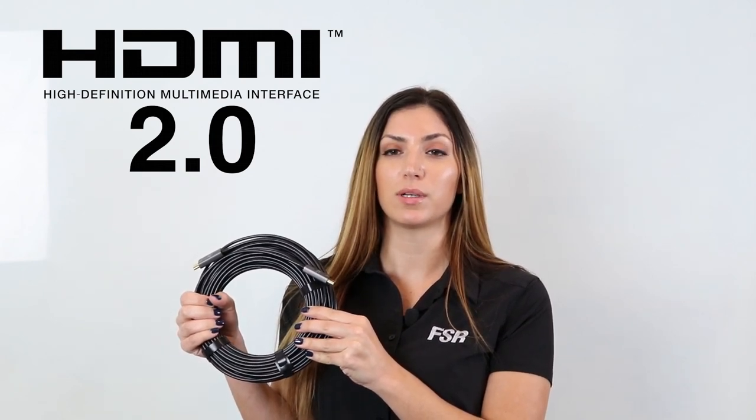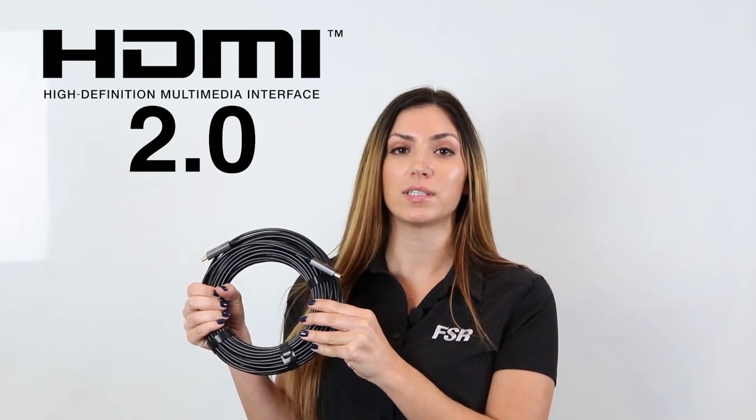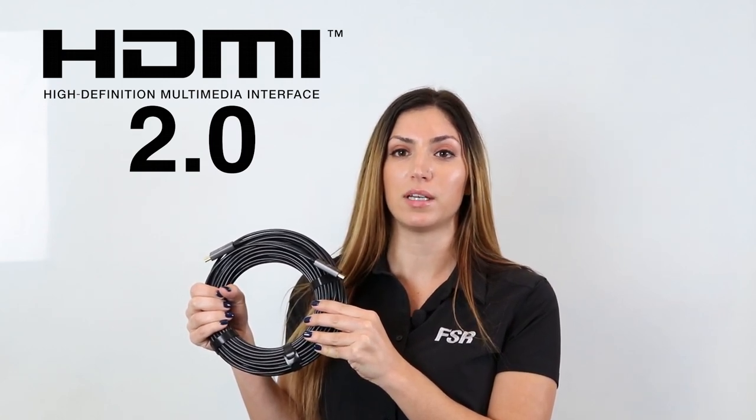Introducing the next generation of HDMI 2.0 digital ribbon cables with the latest proprietary technology to allow high speed, high-definition HDMI signal transmission over distances up to 328 feet. This next-generation digital ribbon cable can easily handle the full HDMI 4K at 60 Hertz 4:4:4 YUV color space over longer distances.